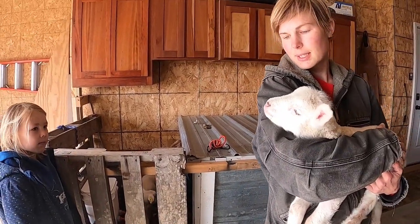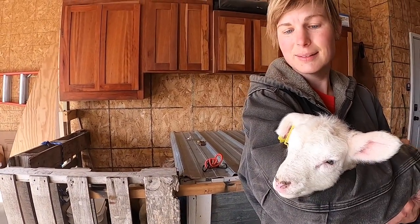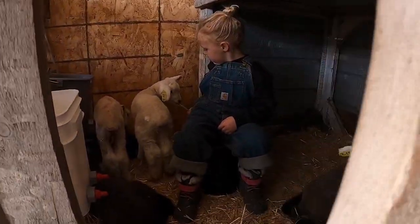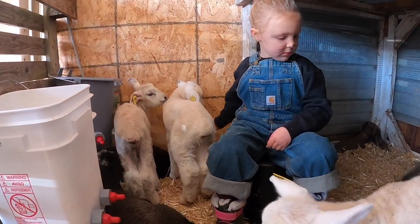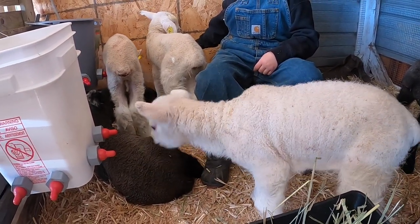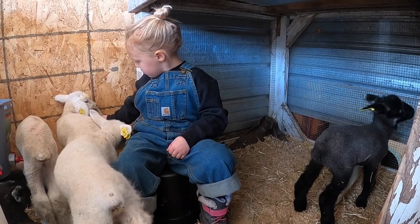They don't stay this little or calm for long, so you've got to soak it in. Spend as much time as you can with them — for about a month they're pretty sweet.